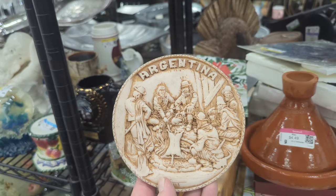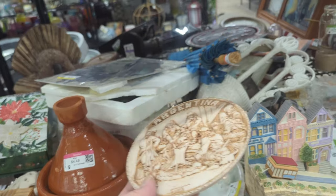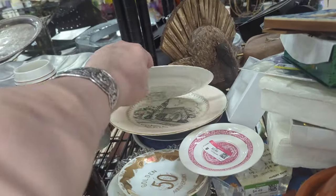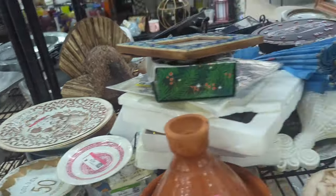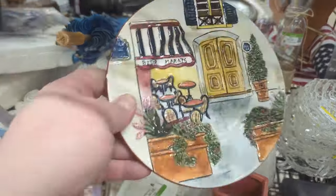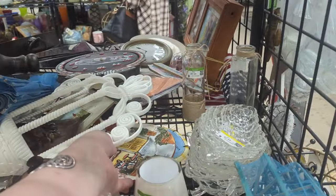Argentina, $2.49 — security scan. I've never heard that before. That's interesting. I wonder what that means. Put some little plates back here. Check out the plates really quick. No, don't see anything there. What's this little plate? Nope, not for us.